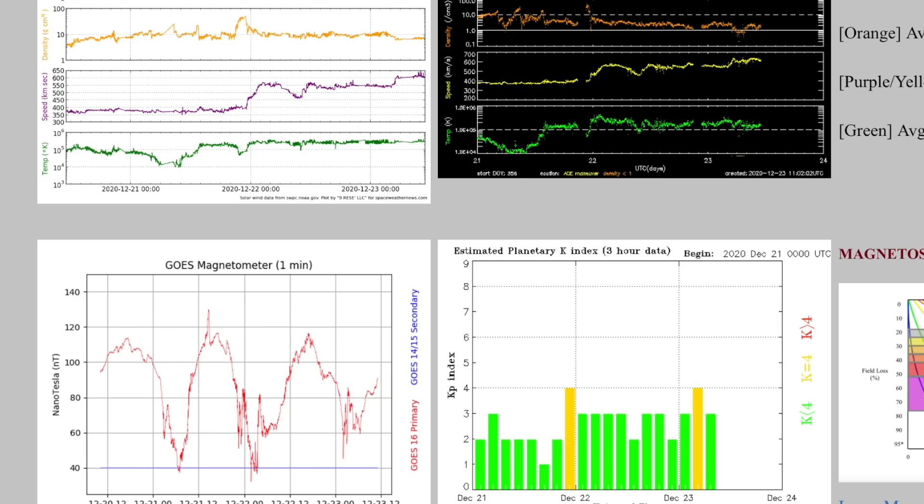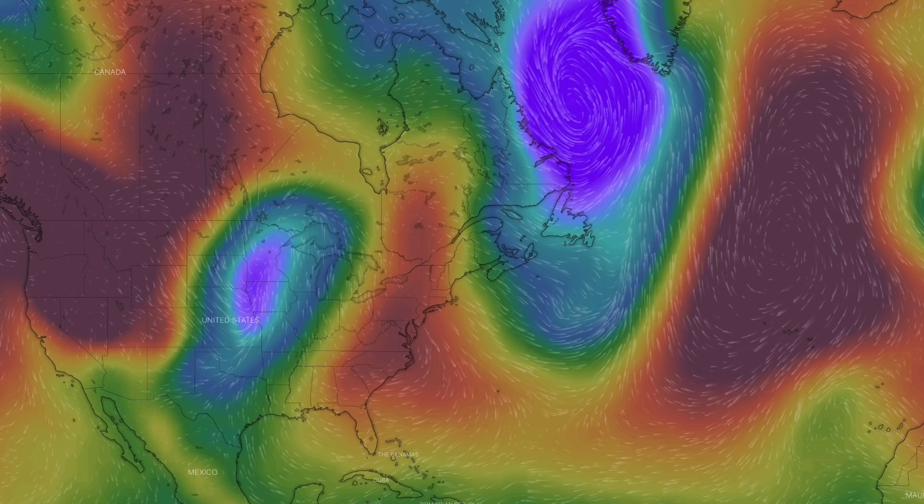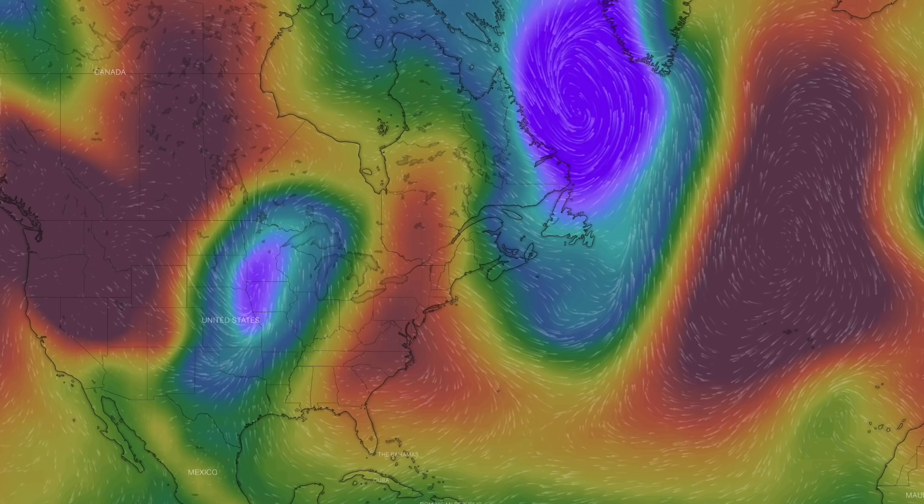Let's review some foundations of weather. All low pressure — purple — sucks in at the surface. All high pressure — red — pushes out at the surface. Lows spin counterclockwise in the north, clockwise in the south, with the highs reversed.